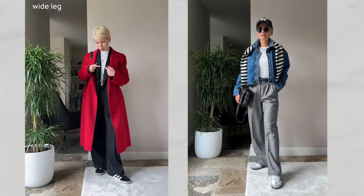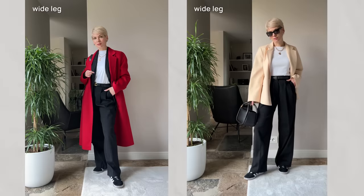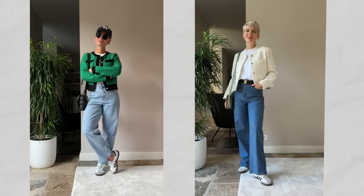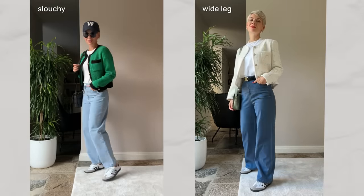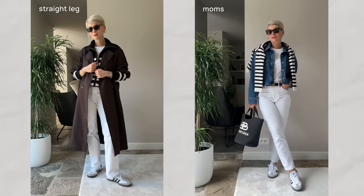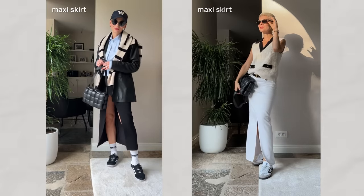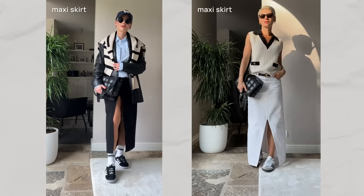Here we have the same wide leg trousers but paired with daintier trainers. Since we already have a quite voluminous bottom, it is essential to balance it with sleeker shoes. Adidas indoor trainers with thinner soles work perfectly in this case. These trousers can also be combined with wide leg jeans, whether they're a slouchy fit or a more structured wide leg fit. What's important is to maintain balanced proportions — opt for a shorter jacket or top. Daintier trainers also pair wonderfully with straight leg or mom fit jeans, cargo trousers, leggings, or even a maxi skirt, adding a sporty touch with cool socks.